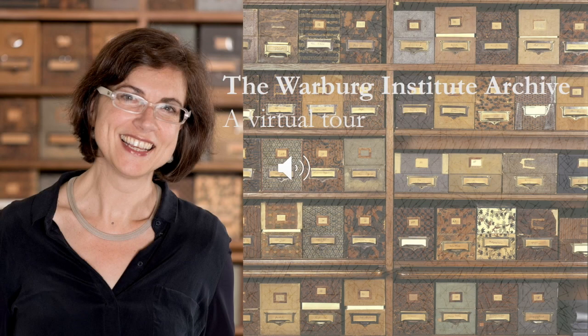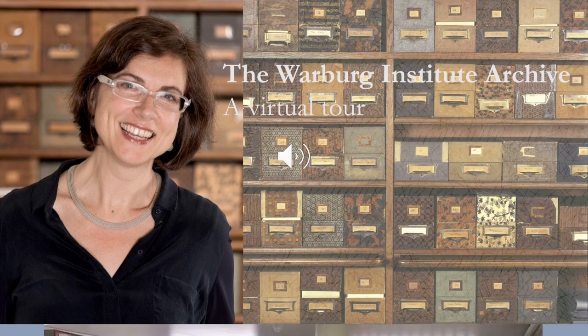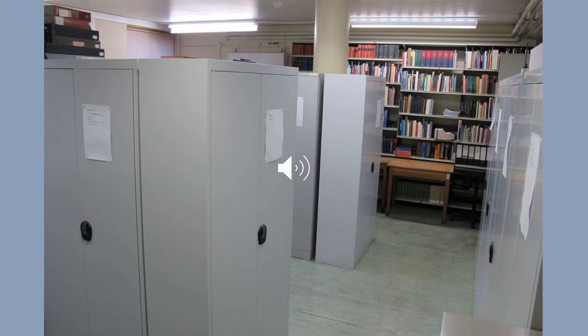Hello and welcome to my virtual tour through the Warburg Institute archive. My name is Claudia Wedepoel, I'm the Institute's Archivist, and will now introduce you to the Warburg Institute's history as it's maintained in our collection. The archive where we stand now is located on the fourth floor of the building. We've got two storage rooms with cabinets containing about 280 shelf metres of manuscripts, typescripts, and printed material.